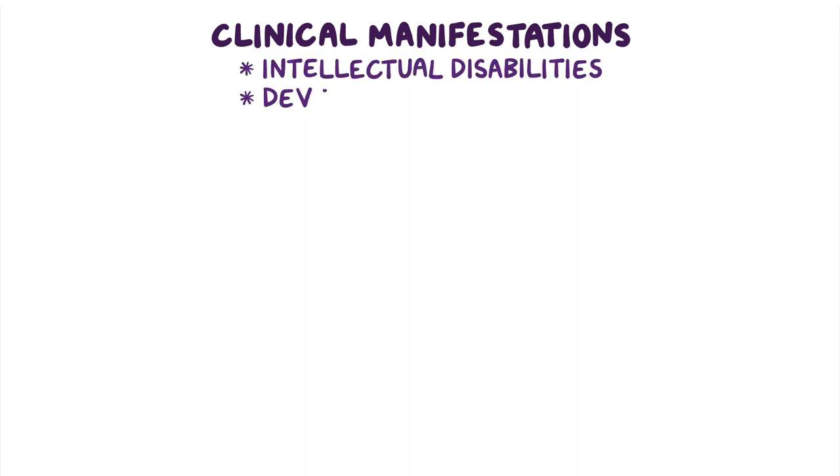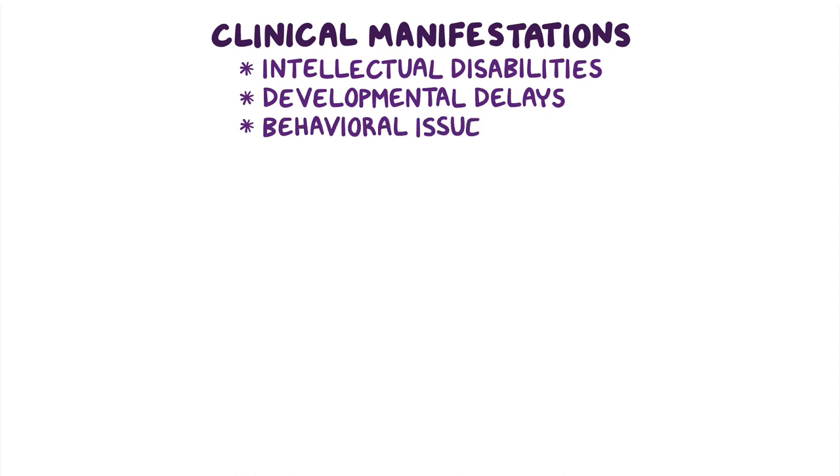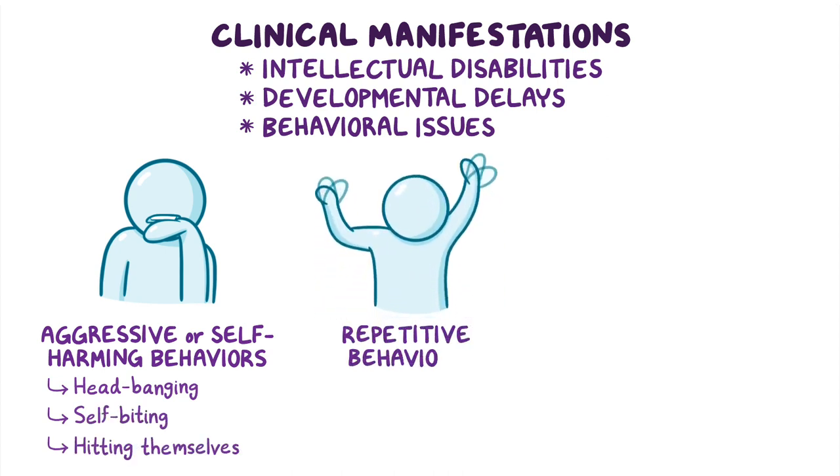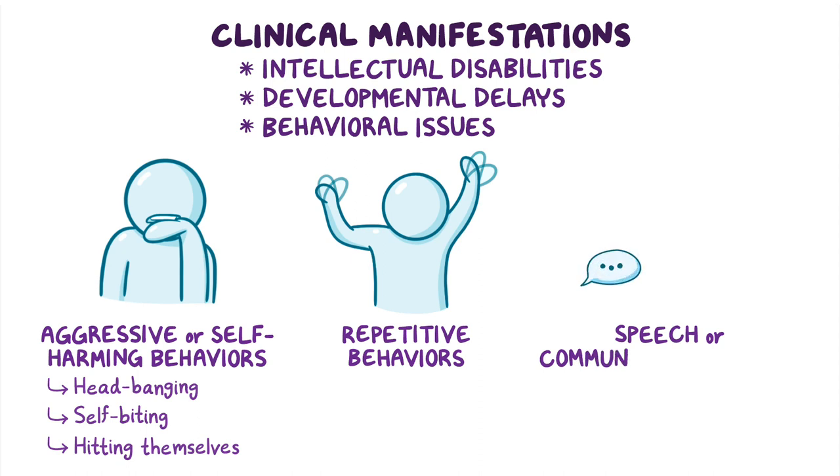Children with Cornelia DeLange Syndrome experience intellectual disabilities and developmental delays, as well as behavioral issues, which may include aggressive or self-harming behaviors like headbanging, self-biting, or hitting themselves, repetitive behaviors, and speech or communication delays.